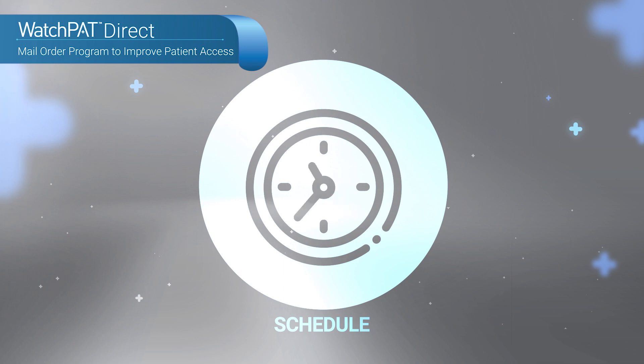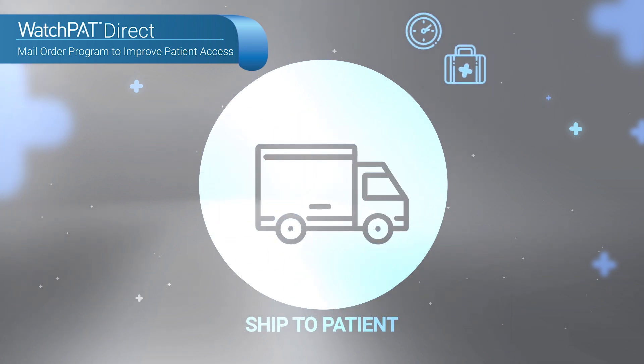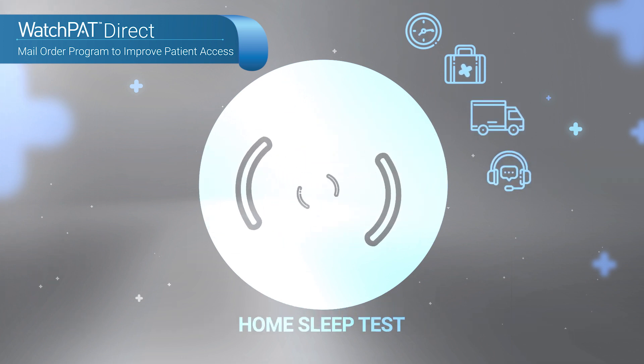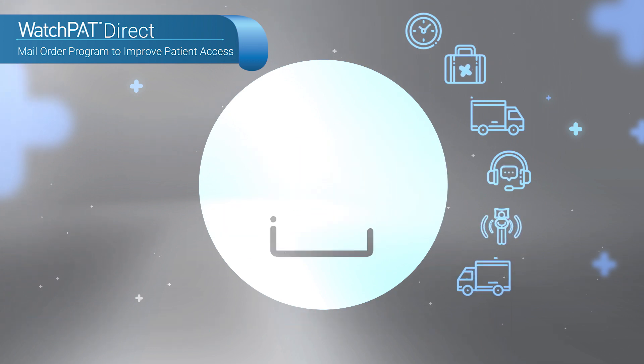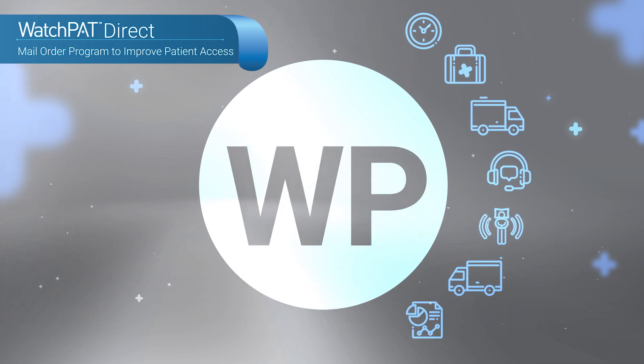WatchPat Direct is a mail-order service to facilitate efficient and rapid home sleep apnea program growth with no upfront costs and minimal time and effort spent on logistics. Office staff will have more time to care for patients and other critical activities to improve the practice's performance.